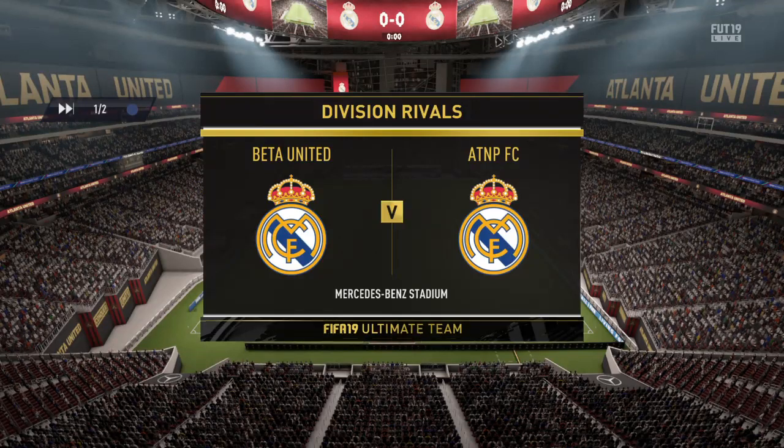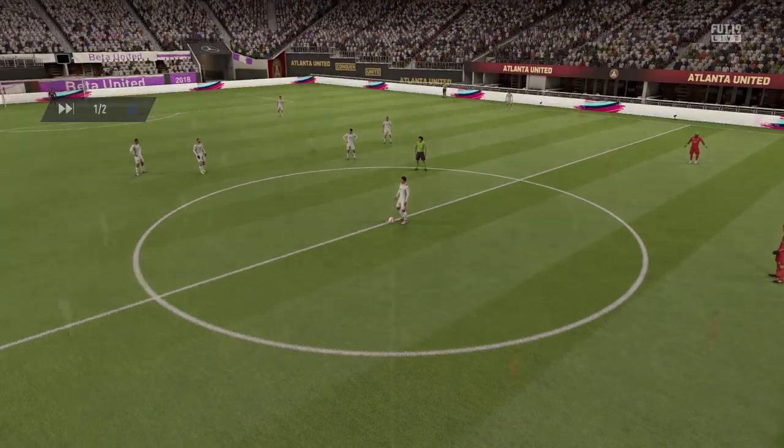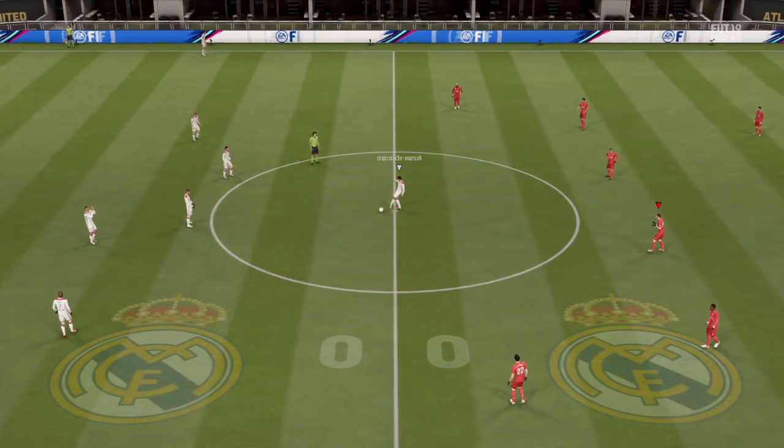In the commentary box, it's a great view up here, Alan, and a great game in prospect. Yeah, we've got the best seats in the house and looking forward to an entertaining match here.